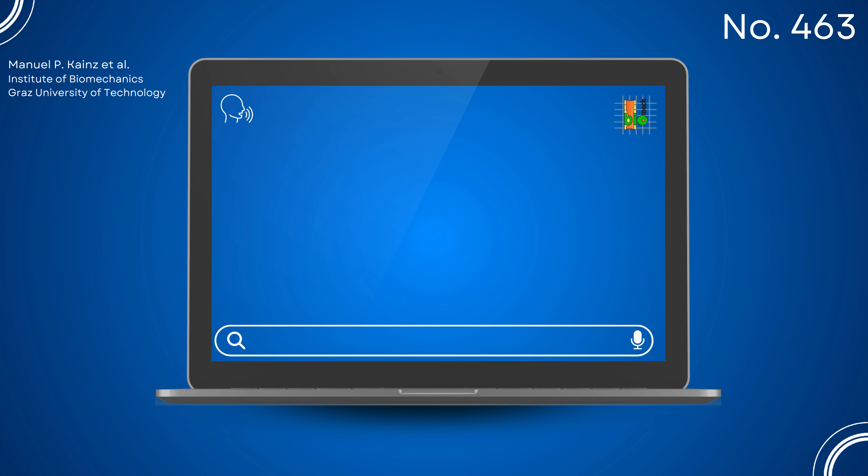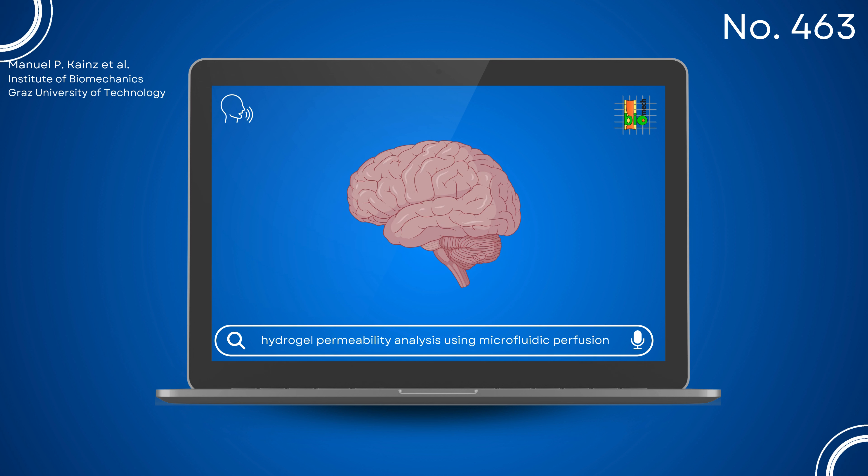Hello and welcome. We're excited to present our topic on hydrogel permeability analysis using microfluidic perfusion. Understanding the biomechanical behavior of brain tissue under various loading scenarios can be crucial for planning brain surgeries or evaluating traumatic brain injuries. Fluid migration plays a key role in brain tissue's mechanical behavior.